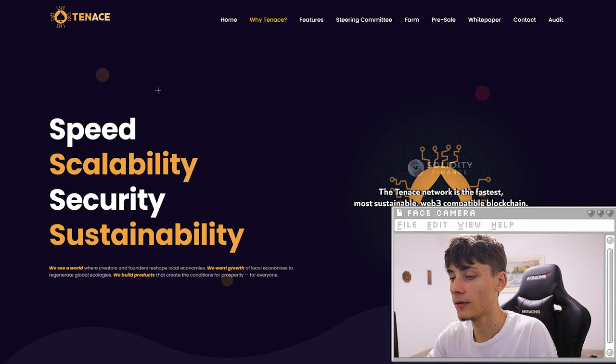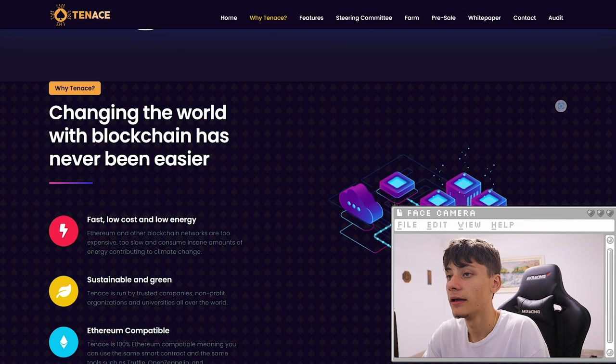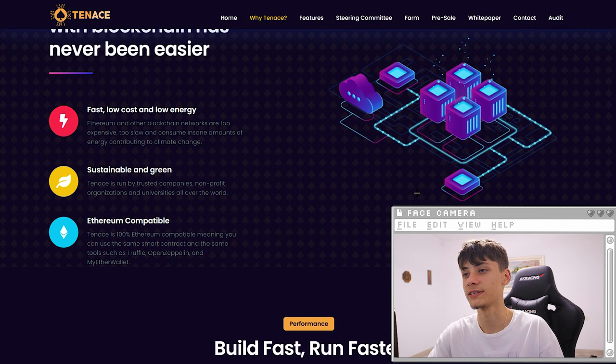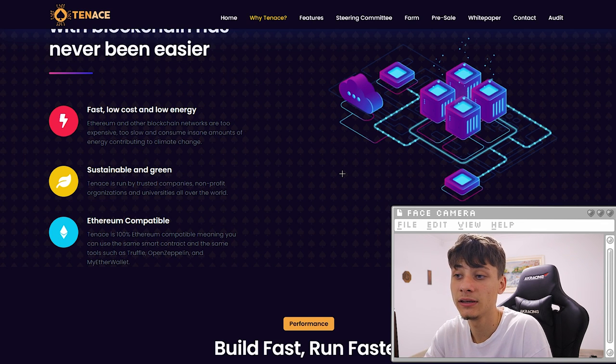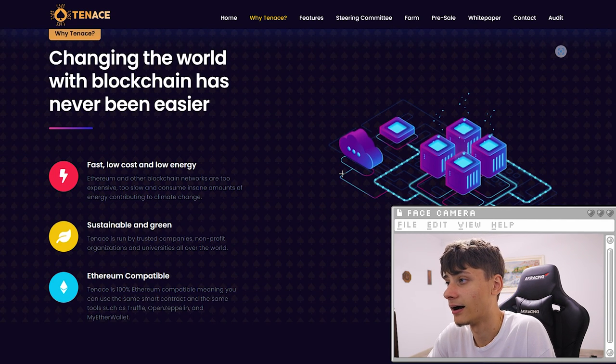The network is the fastest and most web3-compatible blockchain. Why are you guys going to be choosing it? They want to change the world of blockchain — fast, low cost, low energy, sustainable and green, and Ethereum compatible. This is going to be 100% Ethereum compatible, meaning you can use the same smart contracts and the same tools: Truffle, OpenZeppelin, and MyEtherWallet.